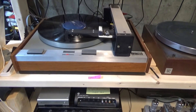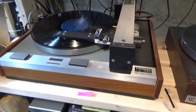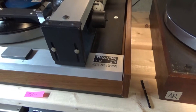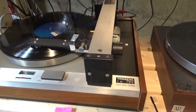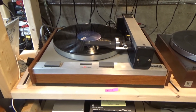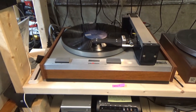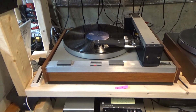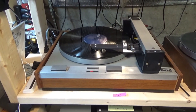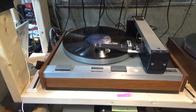For turntables, a recent purchase from a friend of mine — it's a Thorens TD125 with a Rabco tangential tonearm. He had gotten out of vinyl and had no use for it, so I gave him a reasonable price and we made that exchange.